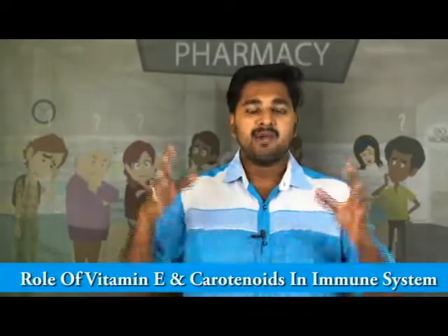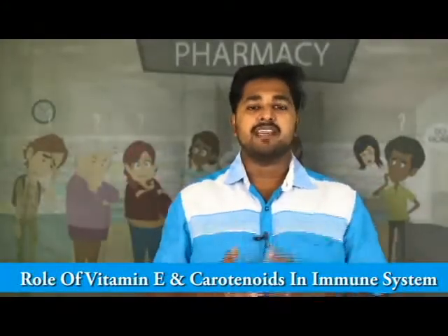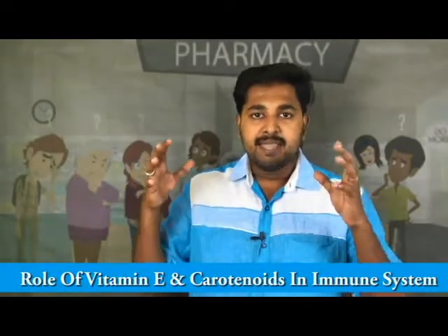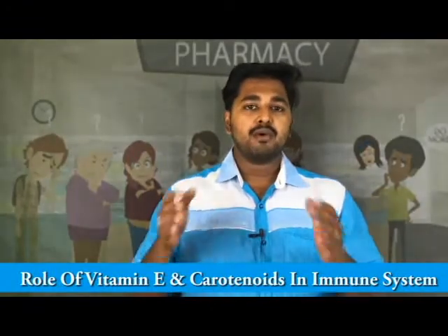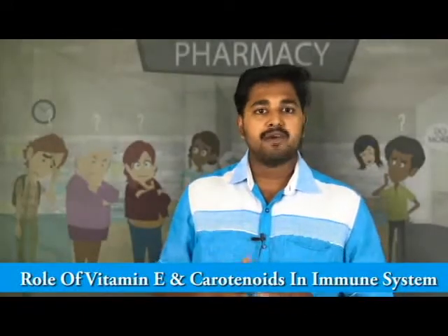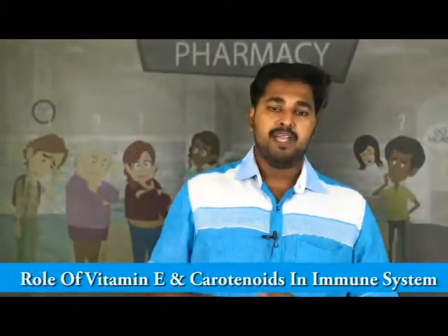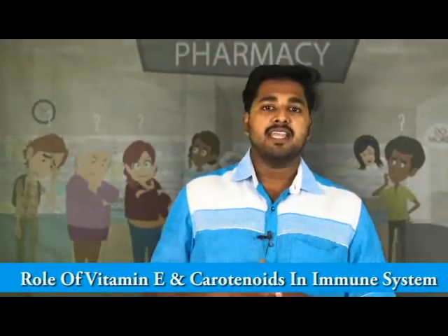There are a lot of cells like mast cells, leukotrienes, and T cells involved in this complicated protective mechanism of our body. For the proper working of this immune system, a lot of nutrients play a very important role. But normally when we talk about nutrition for the immune system, we restrict ourselves to some vitamins like Vitamin C. However, there are a lot of other nutrients involved in the correct function of the immune system.